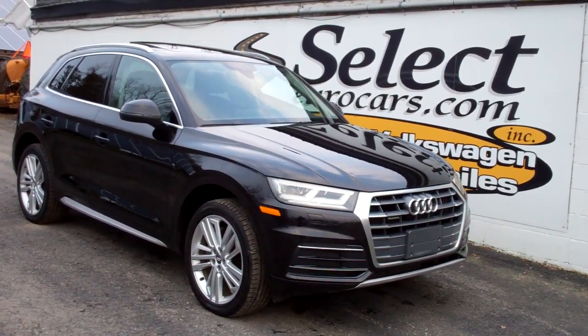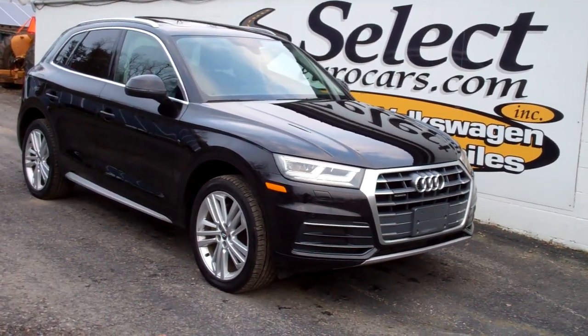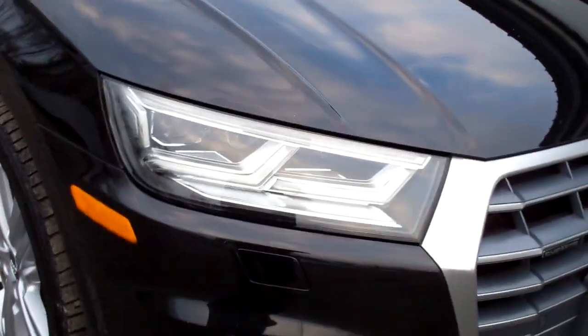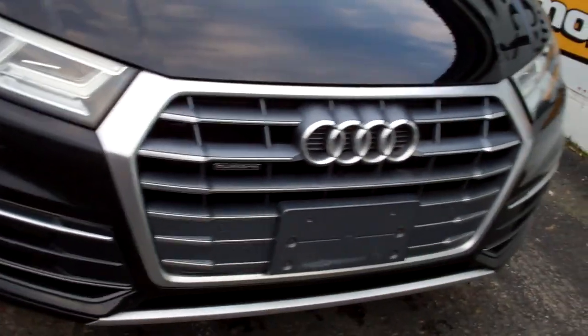This vehicle was $52,000 plus new. What a value previously owned here at Select Your Cars. Awesome set of xenon headlamps will help you in most conditions.